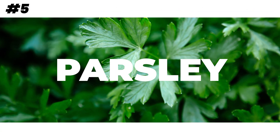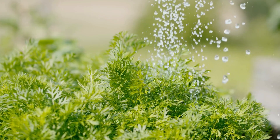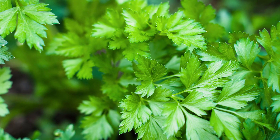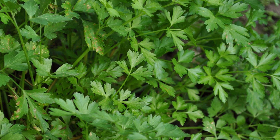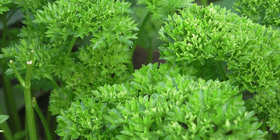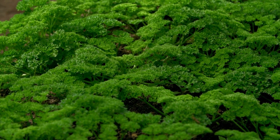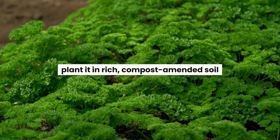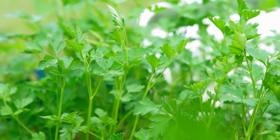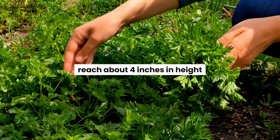Imagine parsley as your cool weather buddy in the garden. It comes in two varieties: curly and flat leaf. Treat it like a yearly guest even though it's technically a biennial herb. To make it happy, give it a little afternoon shade during scorching days. Plant it in rich, compost-amended soil and let the top layer dry out between drinks. When your parsley plants reach about 4 inches in height, start snipping away stems as needed for your recipes.